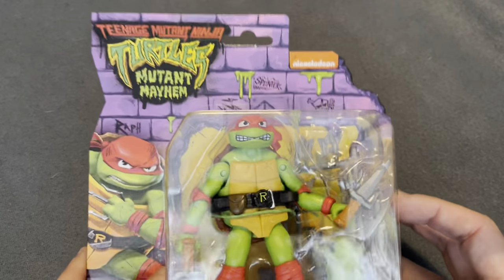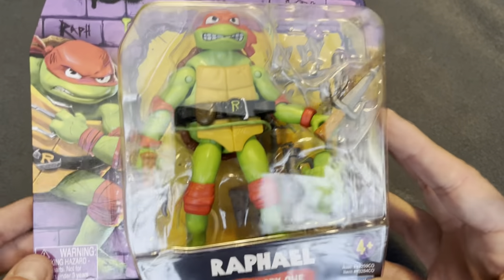Greetings, salutations and welcome to Kingy's Toy Box. Today we have got brand new Teenage Mutant Ninja Turtles Mutant Mayhem figures.